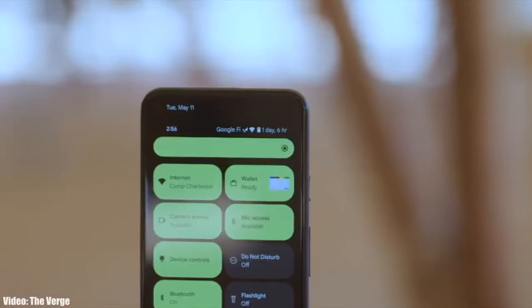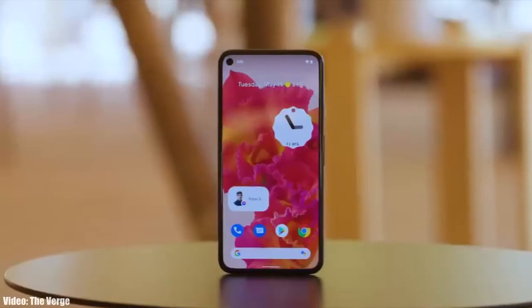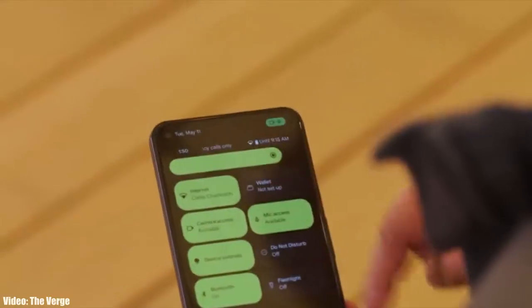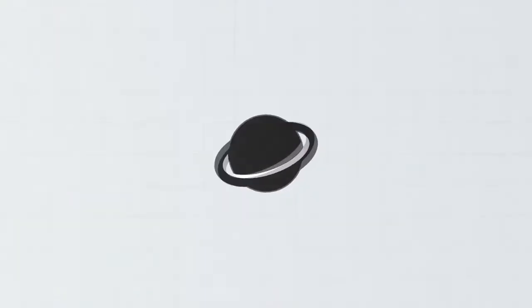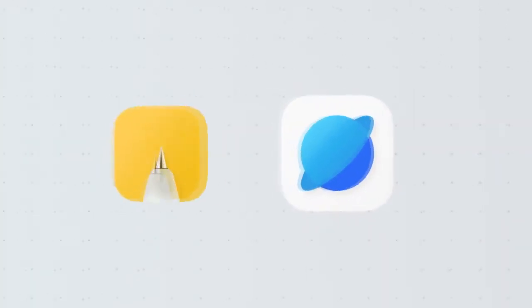Talking about Android 12, this year Google added a lot of new features and visual changes to Android, like privacy indicators, bigger control toggles, some new dark mode features, and things like that. And of course, on top of Android 12 there will be a new version of ColorOS, which will be ColorOS 12.